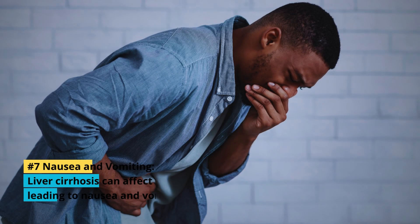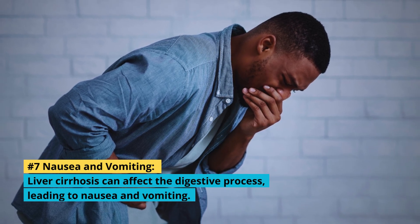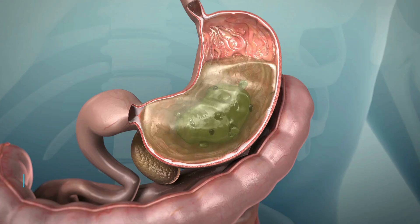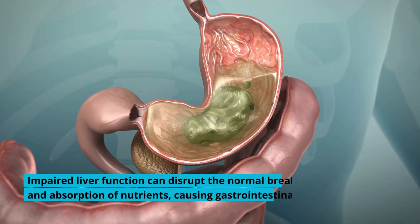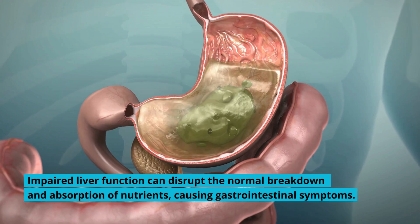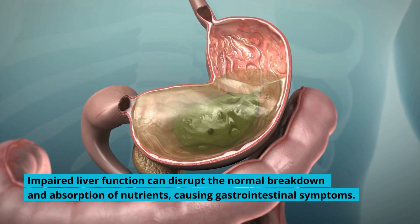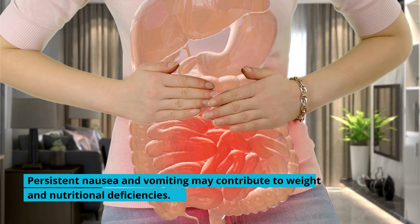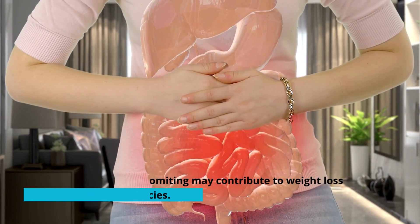7. Nausea and Vomiting: Liver cirrhosis can affect the digestive process, leading to nausea and vomiting. Impaired liver function can disrupt the normal breakdown and absorption of nutrients, causing gastrointestinal symptoms. Persistent nausea and vomiting may contribute to weight loss and nutritional deficiencies.